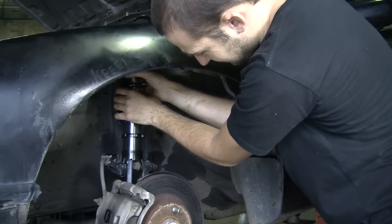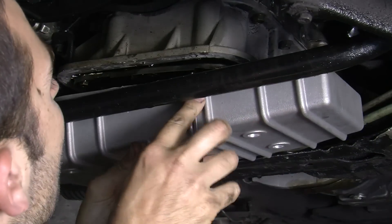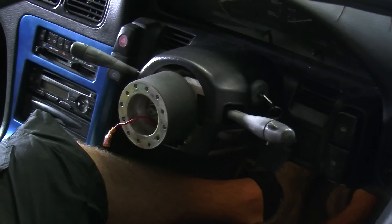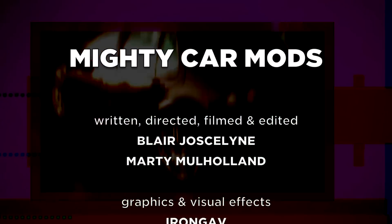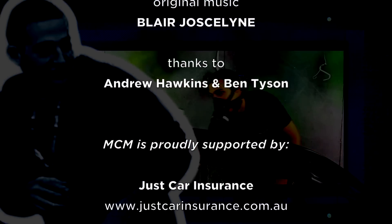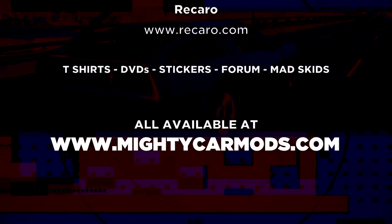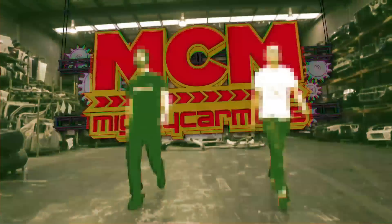Next time on Mighty Car Mods - this time we're all gonna get it down.